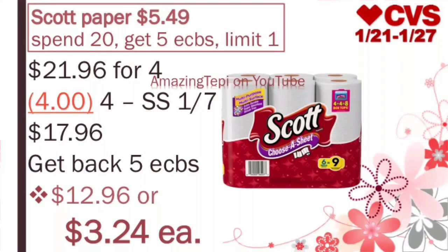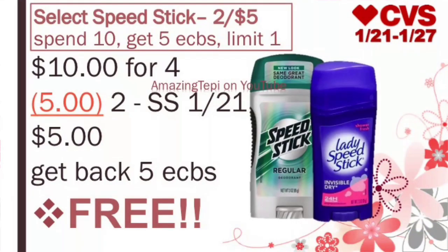Then we have select Speed Stick on sale at 2 for $5. Plus spend $10, get 5 ExtraBucks, limit of 1 per card. You'll want to grab 4 of these, bringing your total to $10. We have amazing buy 1 get 1 free coupons coming in our SmartSource 1/21. We want to use 2 of those. Hopefully your cashier will deduct at least $2.50, as that would be half price for one — and if your cashier ends up deducting the max value, then better for you. We'll pay $5, get back 5 ExtraBucks, making all 4 deodorants completely free.